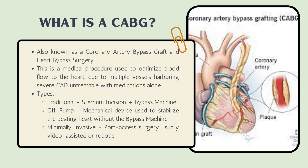So at this point, the only possibility the patient has for improvement of cardiac functioning is open heart surgery. There are three different types of CABG surgeries: traditional, which includes a thoracotomy and bypass machine; off-pump, which uses a mechanical device to stabilize the beating heart without the bypass machine; and a minimally invasive approach, also called a keyhole or port-access surgery, which is usually video-assisted or robotic in nature.